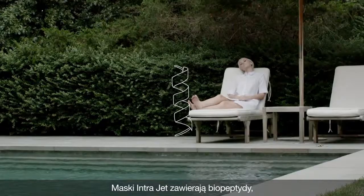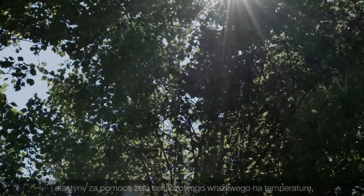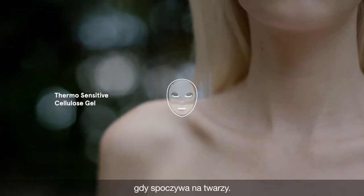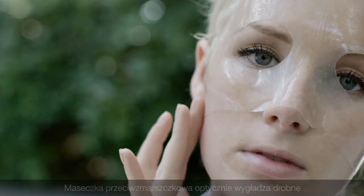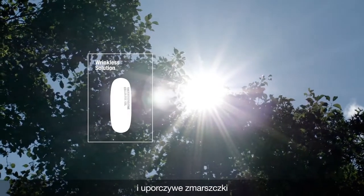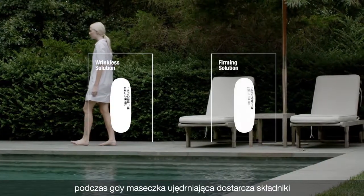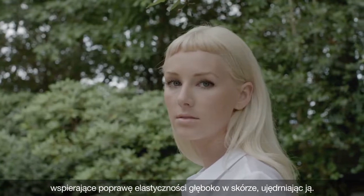The IntraJet masks include biopeptides that tighten and smoothen the skin by way of collagen and elastin synthesis through a thermosensitive cellulose gel that is as luxurious to the touch as it feels on the face. The Wrinkless Solution Mask visually smoothens the appearance of fine lines and stubborn wrinkles, while the Firming Solution Mask delivers ingredients that support elasticity enhancement deep into the dermis, thus firming the skin.